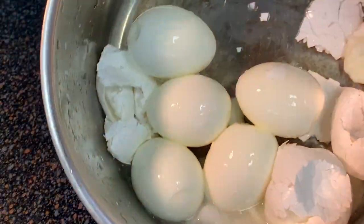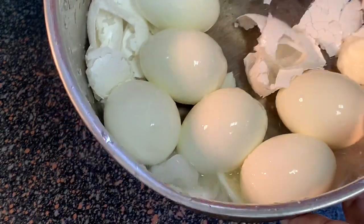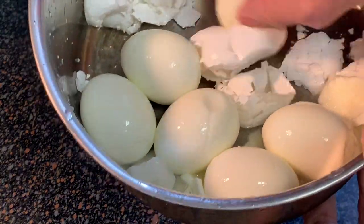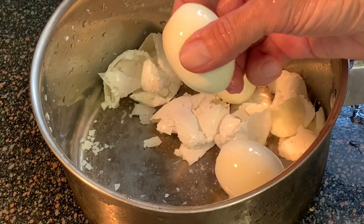After that, look at this — the shells have just come off the eggs by themselves. You never have to peel a one of them. I've done this about 15, 20 times. It works every time for perfect boiled eggs.